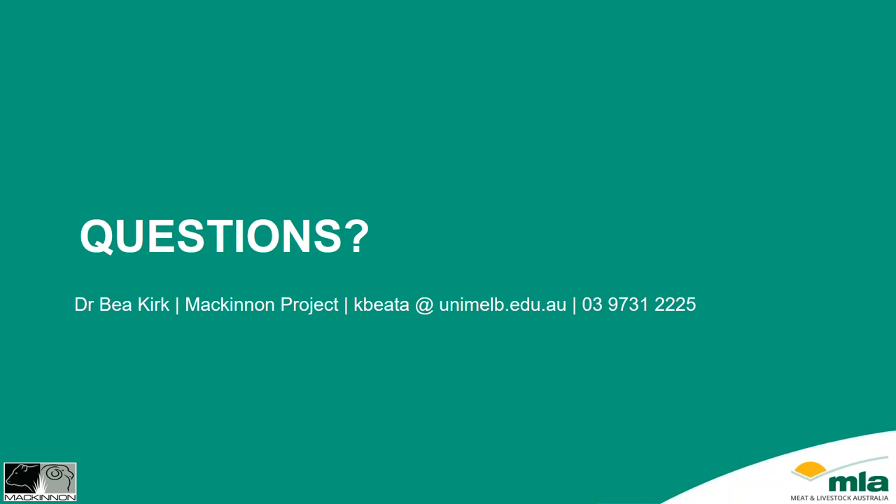That's excellent, Bea — a very comprehensive presentation covering several areas and regions. Don't forget the post-webinar survey that will pop up on your screen after tonight's webinar — we take them seriously and provide all feedback to MLA for future extension activities. Don't forget next week we have Dr. Paul Nylon from Tasmania presenting on disease management in prime lamb ewes at and around lambing time.